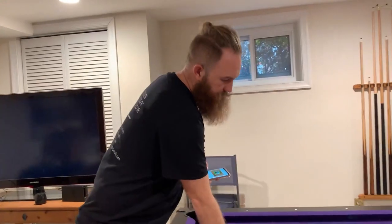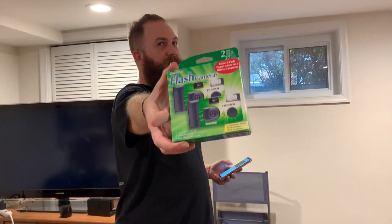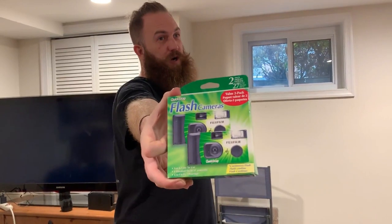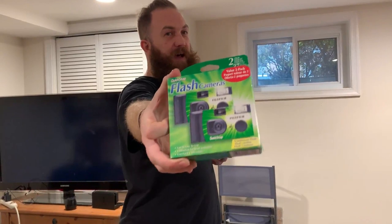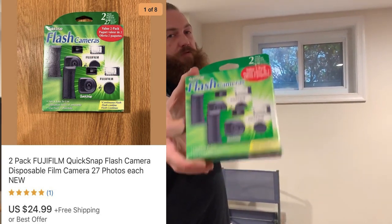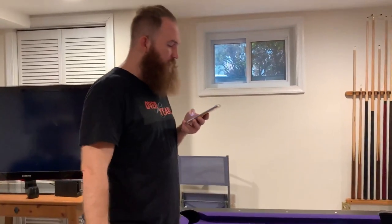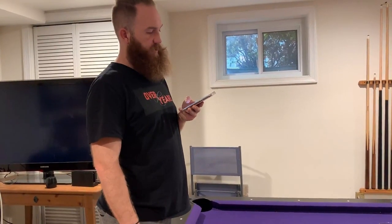Next up on eBay — this bad boy I got on Saturday morning, listed it Saturday afternoon, then went to work. I got off work at like 11 o'clock, and by the time I got out of the shower at like 11:30, it had already sold. That sold for $24.99 with free shipping. It's a two-pack Fujifilm QuickSnap flash disposable film camera, 27 photos each, brand new in the box.